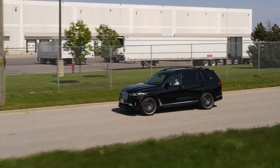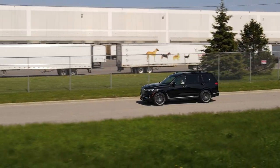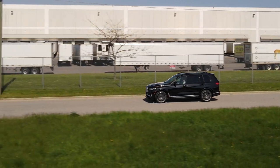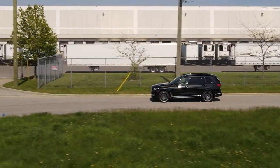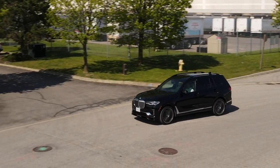Alpina has also tuned the two-axle air suspension — they've changed the geometry, the damping, the bushings, the active LSD at the back, the active sway bars. The result? This thing kind of defies the laws of physics.